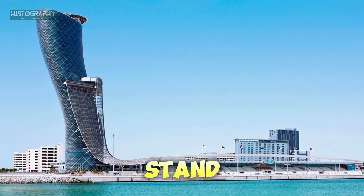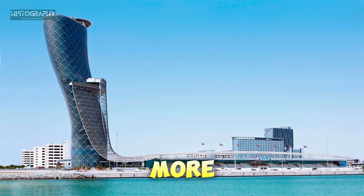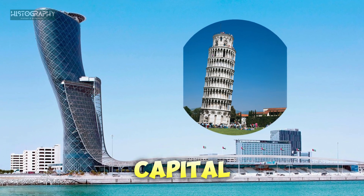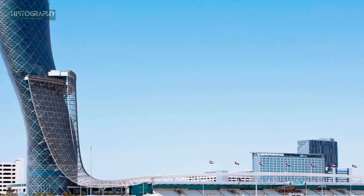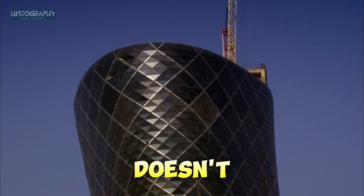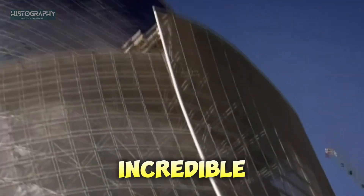Imagine a building that doesn't just stand straight — it leans. And it leans so much that it's even more tilted than the famous Leaning Tower of Pisa. This is the Capital Gate Tower in Abu Dhabi. But how did engineers build such a crazy-looking building and make sure it doesn't fall over? Let's take a look at the amazing story behind this incredible skyscraper.